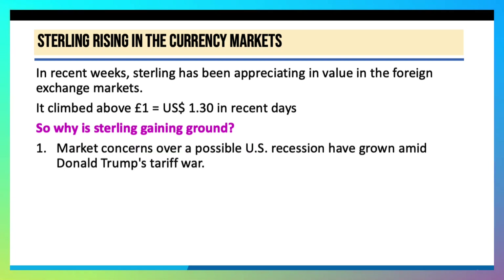First of all, the markets are concerned about a possible US recession amid Trump's tariff wars. The OECD recently downgraded their forecasts for the US economy, with fears that the escalating trade disputes between Donald Trump's America and Mexico, Canada, the European Union, and other countries could bring about higher inflation and recession in the States.